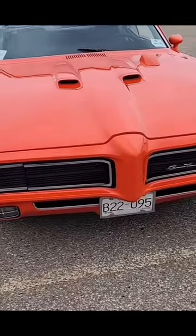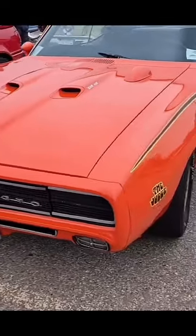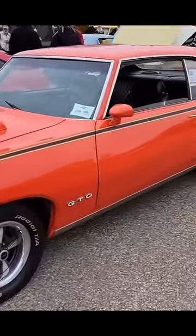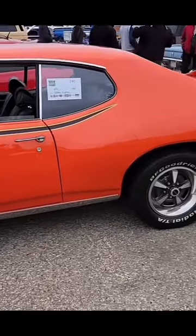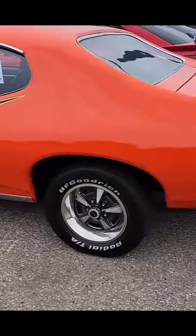In 1969, Pontiac introduced the GTO Judge. It was originally conceived to be a low-cost GTO, but it was more expensive than a standard GTO and included the Ram Air 400 engine, Raleigh two wheels without trim rings, a Hurst shifter with the unique T-shaped handle, wider tires, and a rear spoiler.